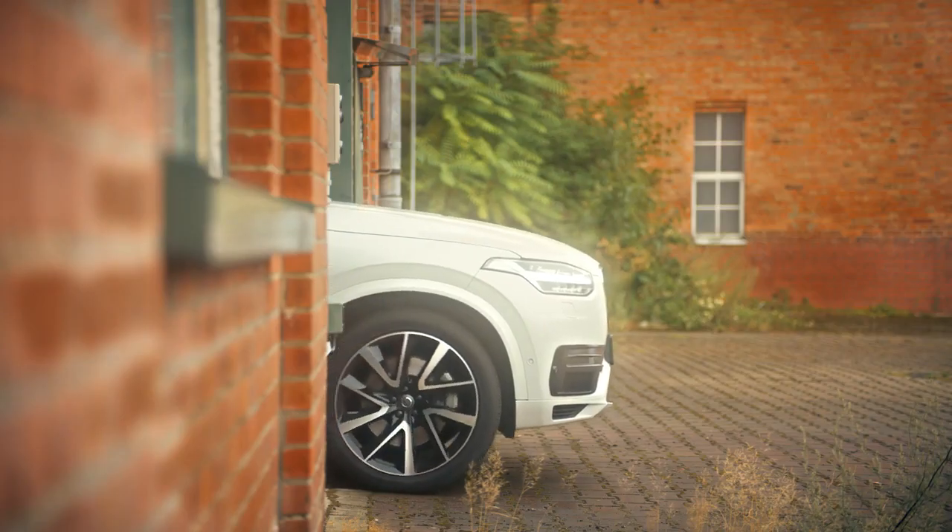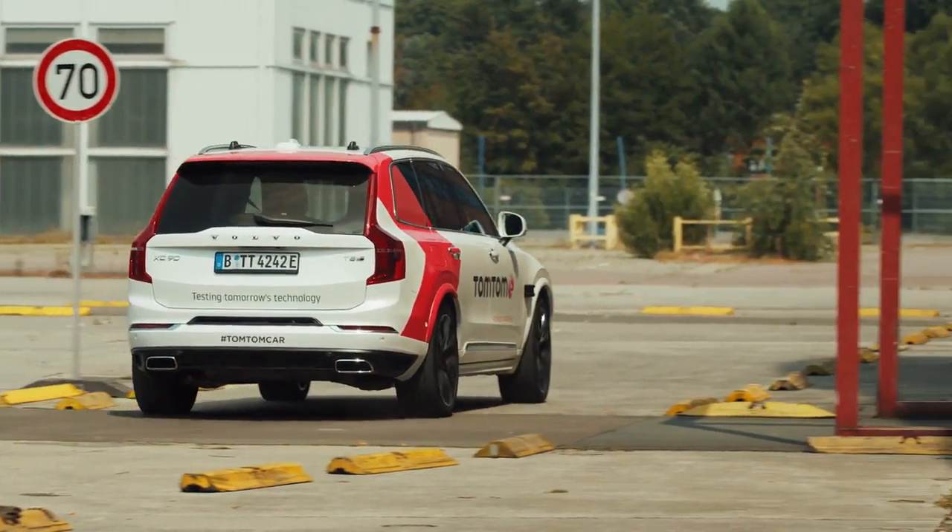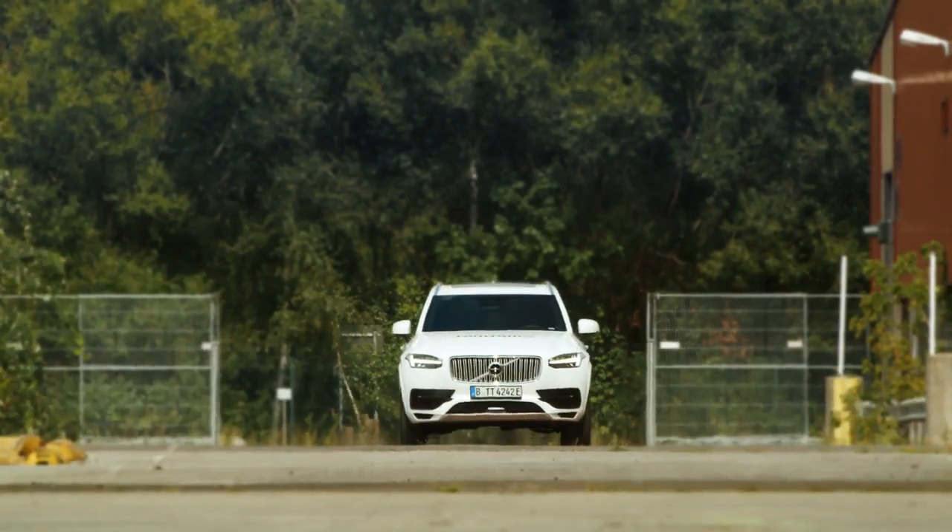TomTom's very own self-driving test vehicle. But before Trillian is set free on Berlin's streets, she has to go through some serious testing.